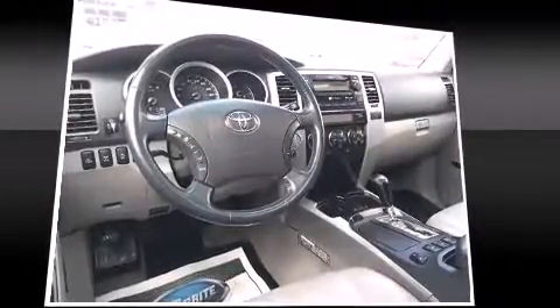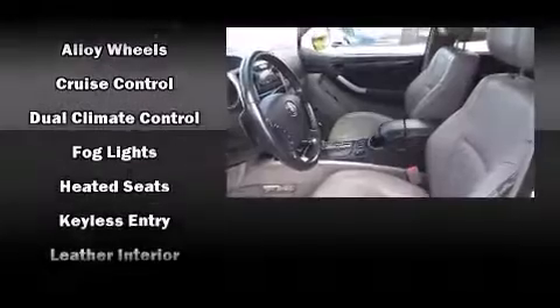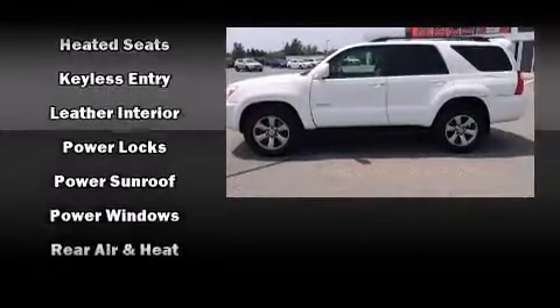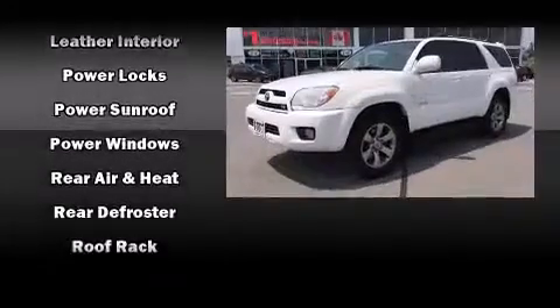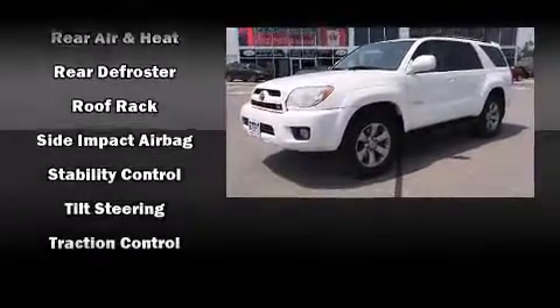Toyota ensures the safety and security of its passengers with equipment such as dual front impact airbags, head curtain airbags, traction control, brake assist, a panic alarm, and four-wheel disc brakes with ABS. Various mechanical systems are monitored by electronic stability control, keeping you on your intended path.